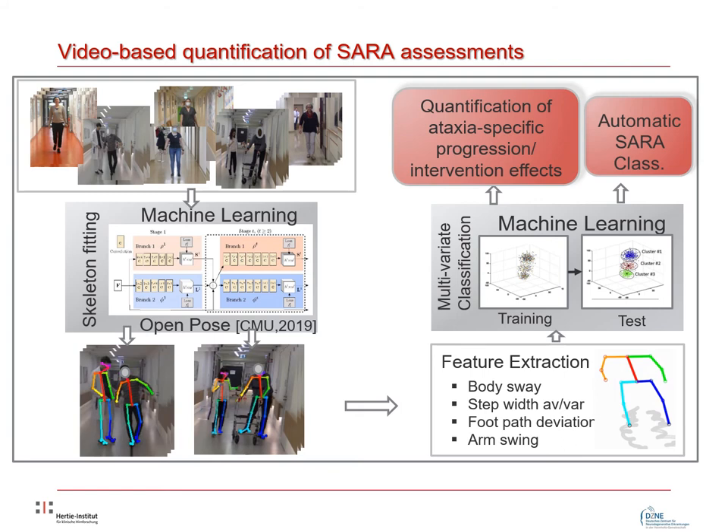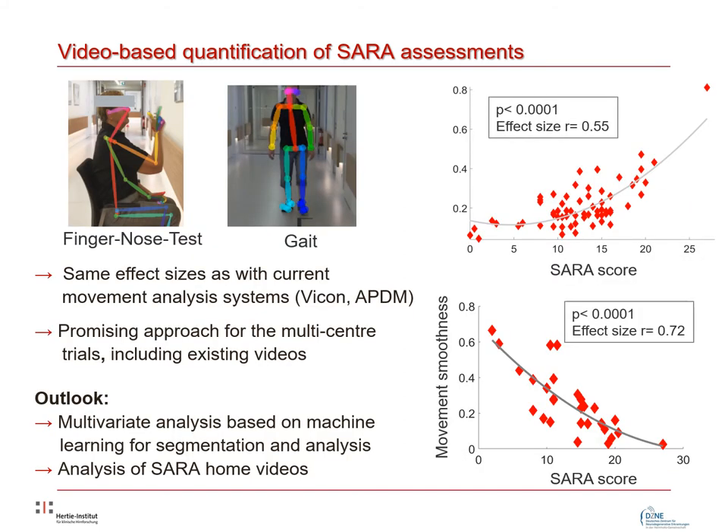In a complementary clinical pilot study, we investigated the capacity of our video-based motion analysis approach for capturing the assessment of the SARA score in ataxia patients. We used OpenPose, a deep learning framework for human pose estimation that, without any retraining, yields skeletal information about all humans visible in a video frame. Applying this framework to patient videos recorded at the German Center for Neurodegenerative Diseases in Bonn, we focused on the gait item as a paradigmatic lower limb item, and the nose-finger test as an upper limb item.